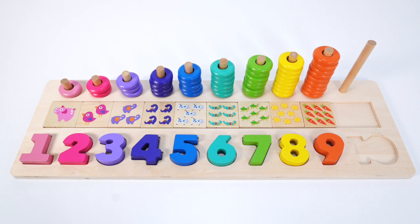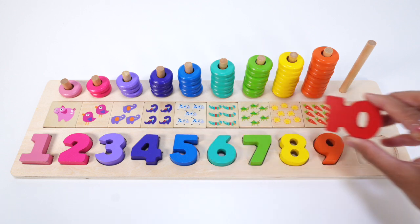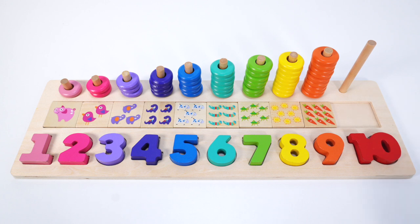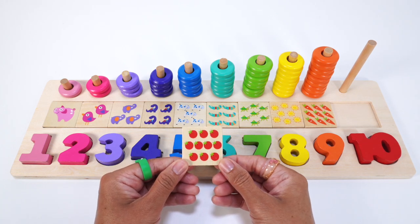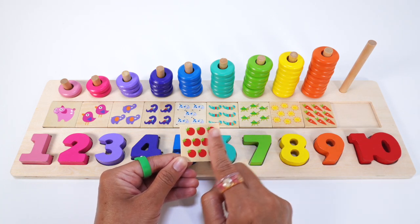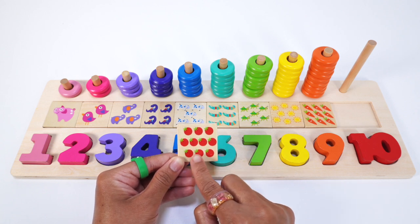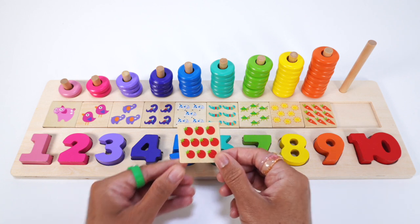Do you know what number comes after 9? It's our last number. Yes, the number 10. This number 10 is red. Our last square puzzle piece has 10 tomatoes: 1, 2, 3, 4, 5, 6, 7, 8, 9, 10. Ten red tomatoes.